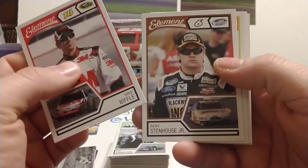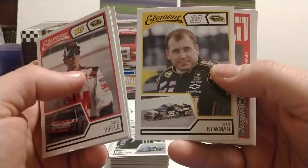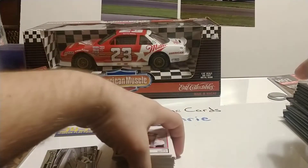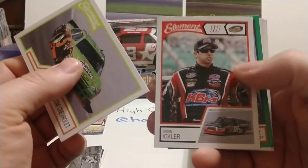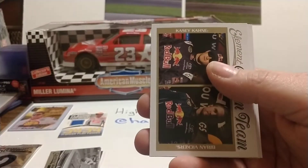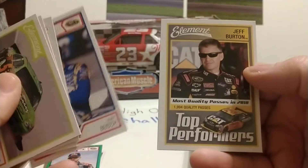The next pack opens with Greg Biffle, Ricky Stenhouse Jr. — first time we've seen Ricky today — and Josh Wise, who is also no longer driving. Ryan Newman, Kevin Harvick, and Casey Kahne, who retired a couple of seasons ago due to health issues. Then Mark Martin, Brian Eichler — former Kyle Busch Motorsports developmental driver — green parallel Brian Vickers, Dream Team Brian Vickers and Casey Kahne. 2011 was the last year for the Red Bull team. Kurt Busch and Jeff Burton.